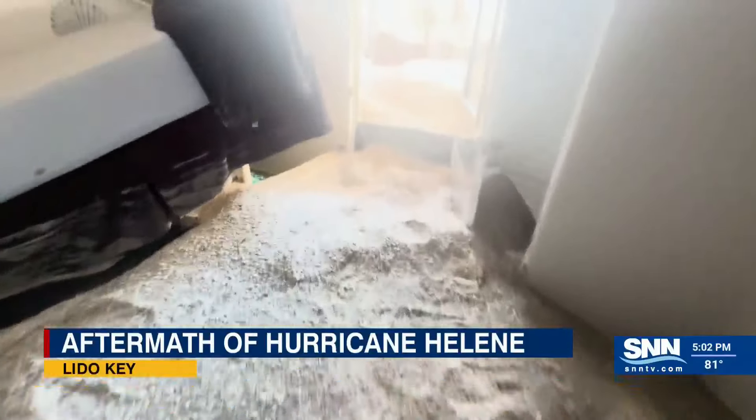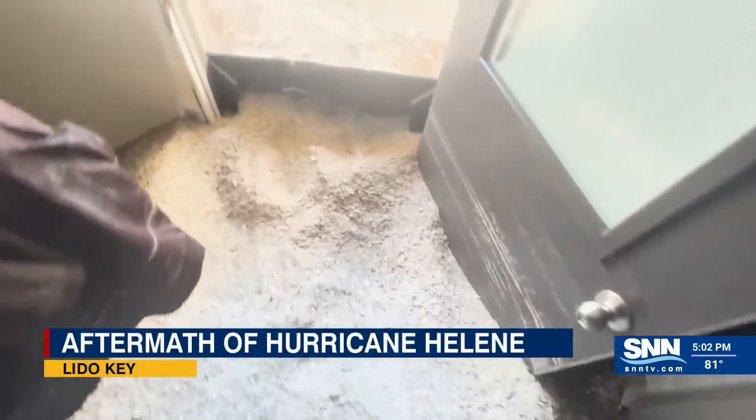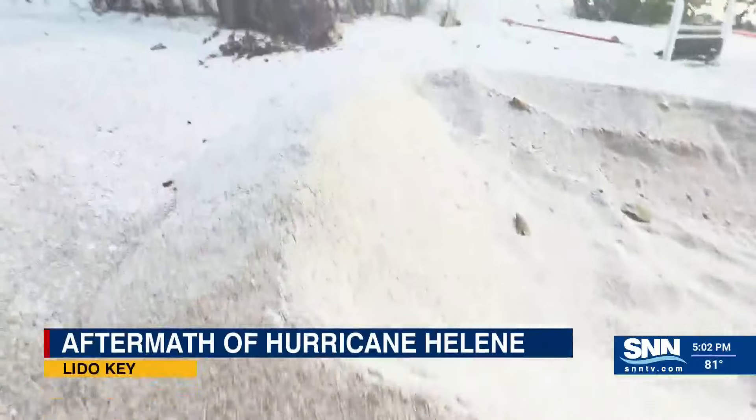There's no easy way to get the sand out other than shovels and buckets. I had seen some photos of how bad it was right after the storm, but until you get out here and actually see it for yourself, it's pretty crazy.